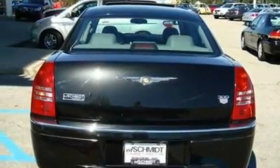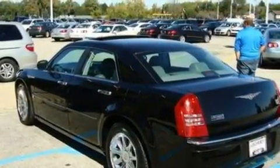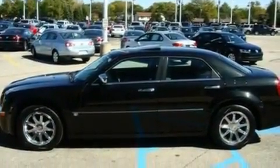Its top features include memory settings for the seat's positions so you can recall your favorite alignment with the push of one button, heated seats, cruise control, a premium sound system, and leather seats.